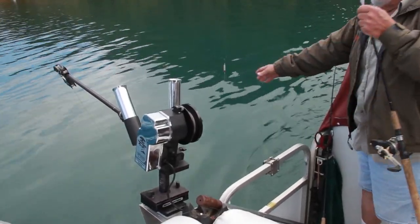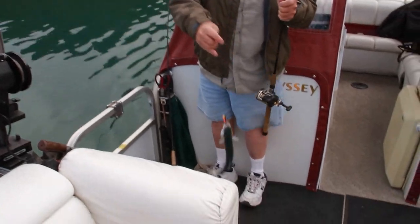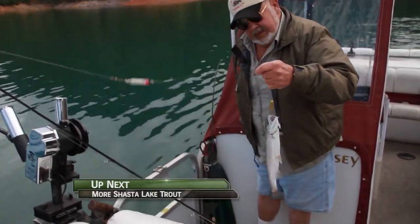Seems to be a tractor — that's a better fish. Oh, that's a pretty trout. I love that.